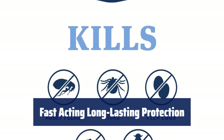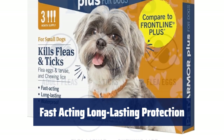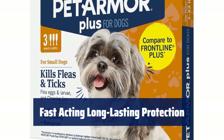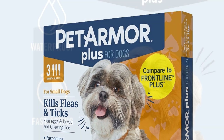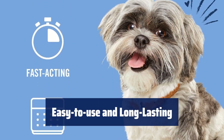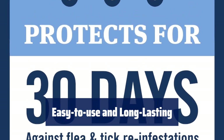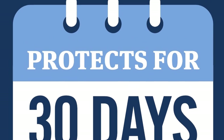Protect your pet for up to 30 days with just one application of PetArma Plus. One package lasts three months, giving your pet long-lasting flea and tick protection. With three waterproof applications, you can provide your pet with flea protection and control for three months or one year.